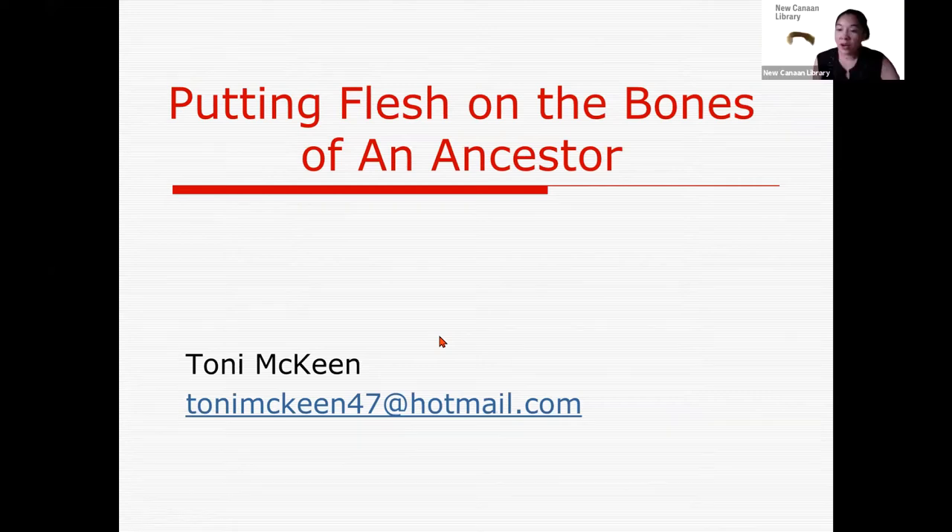Just before we get started, while we're still waiting for people to come in, I have some updates and information. For those of you that are genealogy enthusiasts, you should know that it used to be at the New Canaan Library you could only access Ancestry.com when you were on the premises. That was just the ProQuest licensing that we had — it's the only licensing we could get.